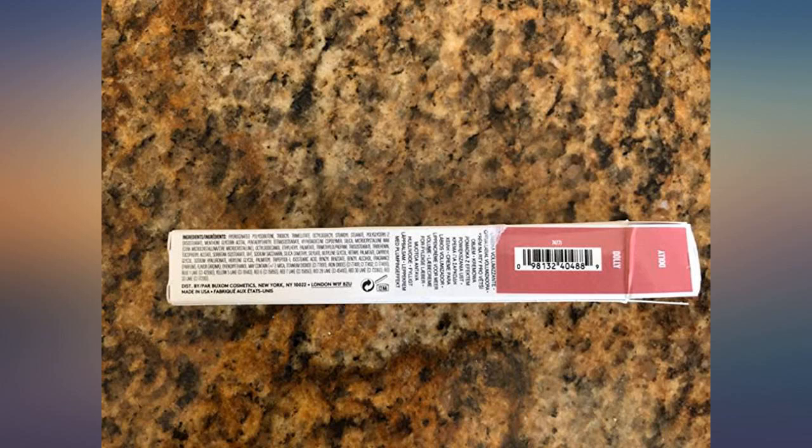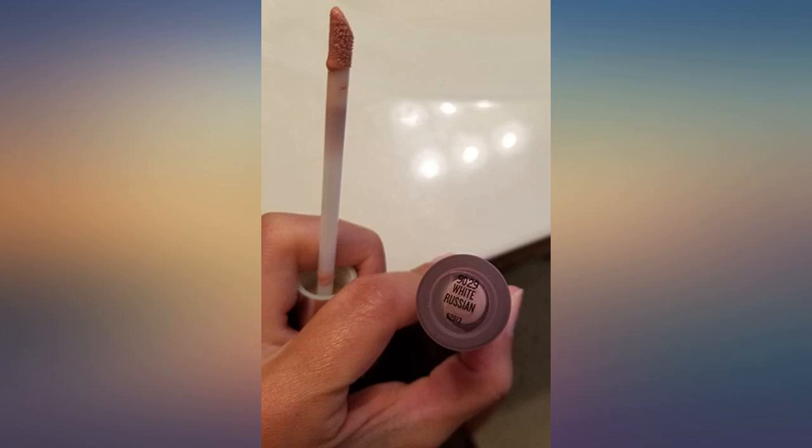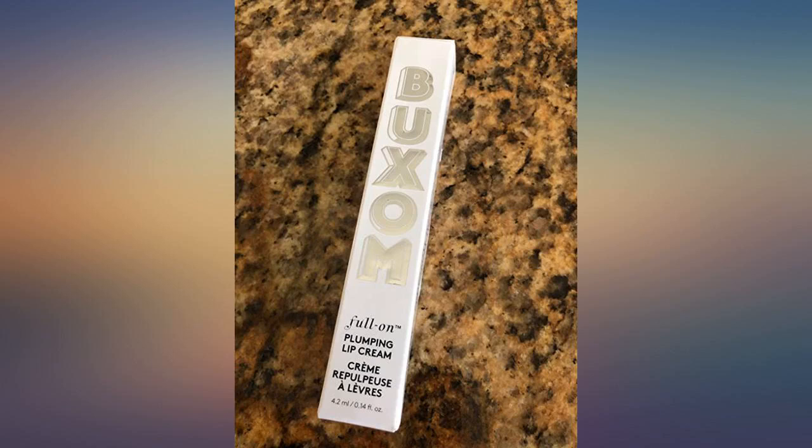If you want your lips to look their fullest, choose the lightest nude shade for your complexion. For me, this is a little too light and cool. I like my nude shades to be warmer.